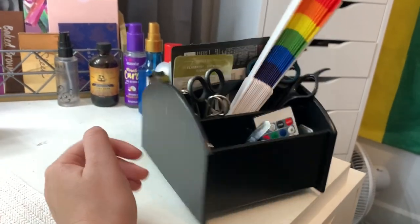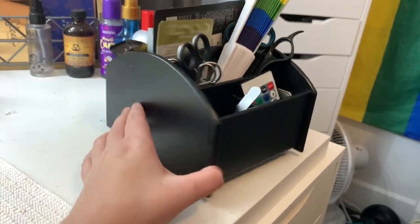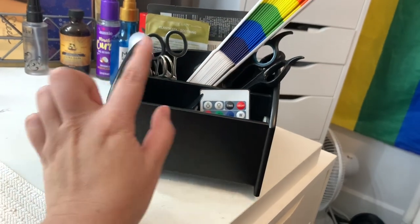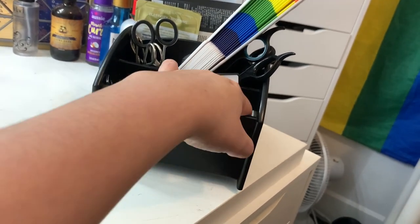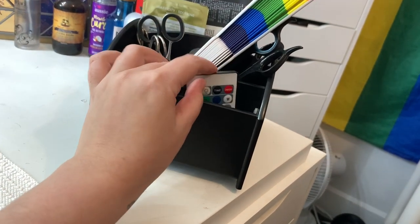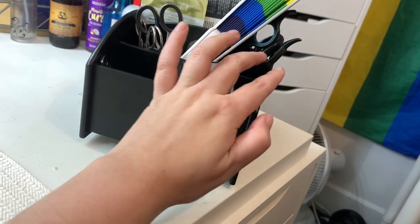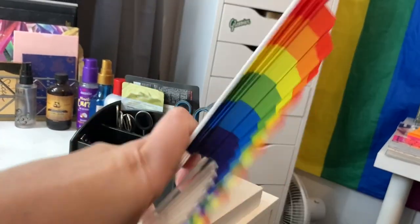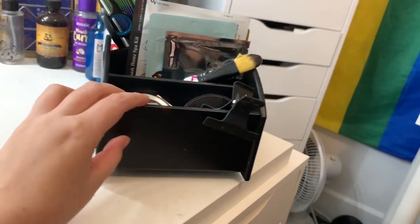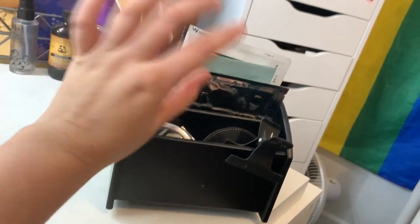The last thing I have on my vanity is this little spinning holder — I don't know what you want to call it, kind of like a lazy susan. In here I just keep nail clippers, tweezers, the little remote for my lights on the wall, my eyelash curlers, my scissors, and this is the fan that I use to dry my makeup when I do my makeup. Then on this side I just keep two mirrors and this face brush for face masks.